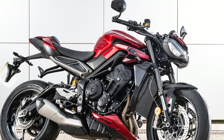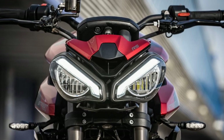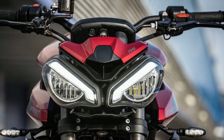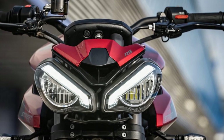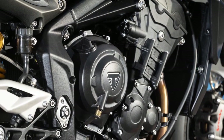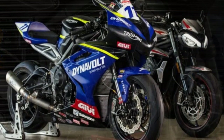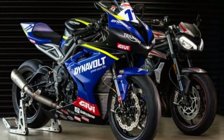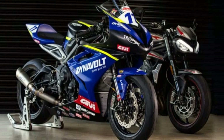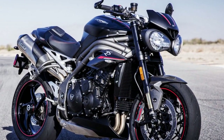Riding Experience on the Triumph Street Triple RS — a symphony of performance and precision. Riding the Triumph Street Triple RS is not just a journey; it's a symphony of power, precision, and pure exhilaration. As you swing a leg over this two-wheeled masterpiece, you're stepping into a realm where every twist of the throttle and lean into a curve is a dance of finesse and adrenaline.